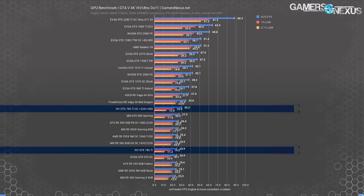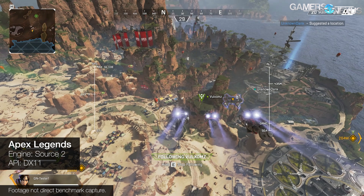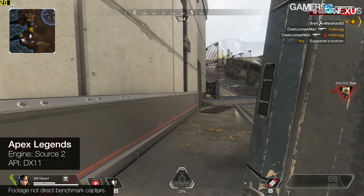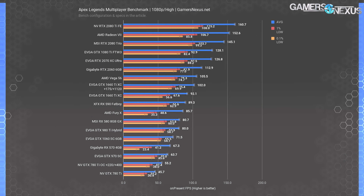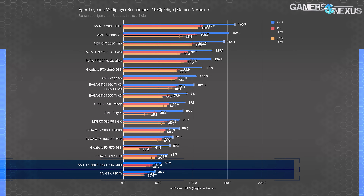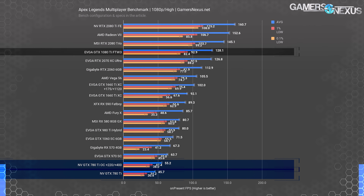Apex Legends is up next. We don't have as many cards tested here since we only recently added it, but the test gives a look at one of the most popular modern games across our bench. Apex Legends uses the Source 2 engine and DirectX 11, building on the platform that Titanfall 2 laid out. At 1080p, the GTX 780 Ti stock card runs at high settings with a 46 FPS average, allowing the GTX 970 a lead of 40%. Overclocking the 780 Ti gives an impressive 21% performance gain over its baseline, though still not enough to top the 970. The 980 Ti Hybrid operates at 80 FPS average stock — about a 75% increase over the stock 780 Ti — while the 1080 Ti is capable of 4K, whereas the 780 Ti would struggle even at 1440p.